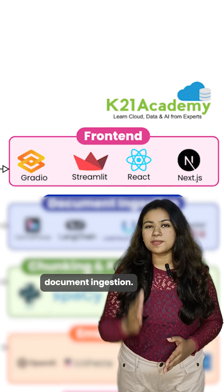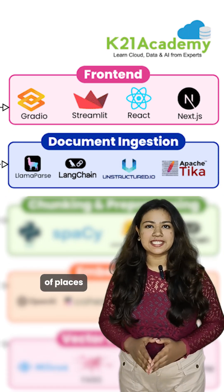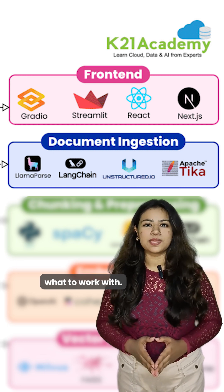Next up, we have document ingestion. Basically, this is how AI gets data from all sorts of places — files, PDFs, websites. It's like feeding the brain data so it knows what to work with.